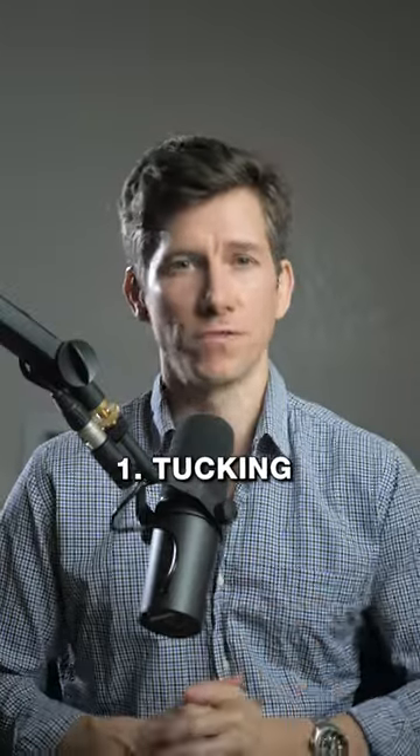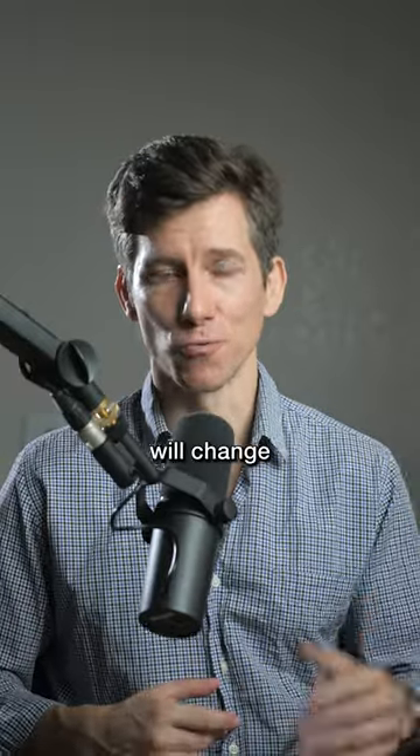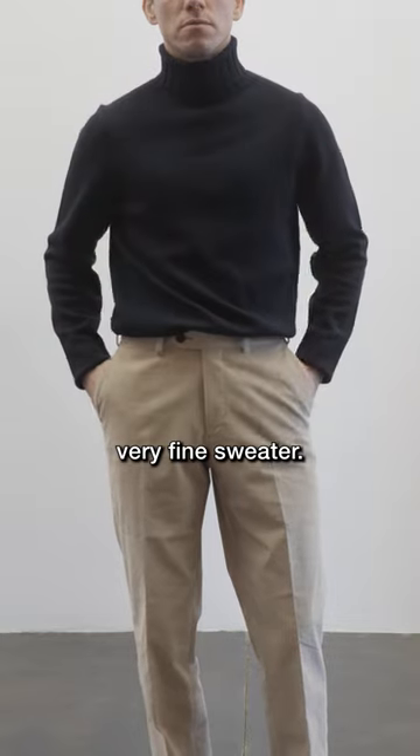Number one: master the art of tucking. Whether it's the French tuck or a full tuck, sometimes tucking in your shirt will change the entire vibe of your outfit. You can tuck in lots of different shirts, not just dress shirts. Try tucking in a t-shirt, a polo, or even a fine sweater.